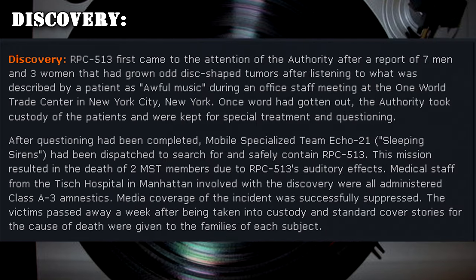RPC-513 first came to the attention of the Authority after a report of seven men and three women who had grown odd disc-shaped tumors after listening to what was described as awful music during an office staff meeting at the One World Trade Center in New York City. The Authority took custody of the patients for special treatment and questioning. Mobile Specialized Team Echo-21, Sleeping Sirens, were dispatched to search for and safely contain RPC-513. The mission resulted in the deaths of two MST members due to RPC-513's auditory effects. Medical staff from Tisch Hospital in Manhattan were administered Class A-III amnestics, media coverage was suppressed, and standard cover stories for the cause of death were given to the families of each victim.